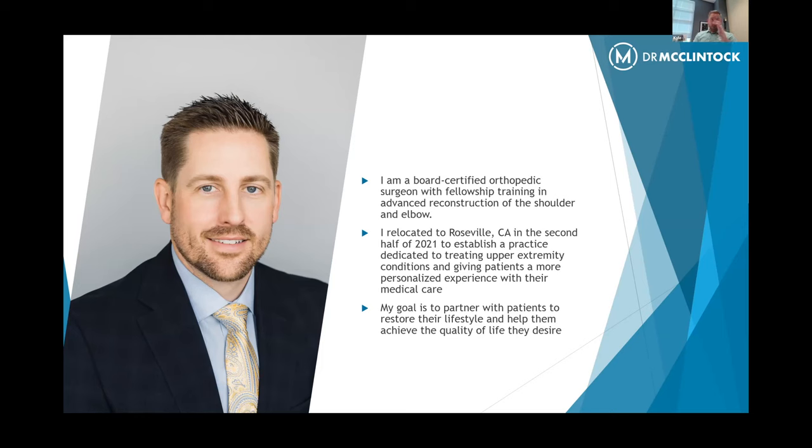I am a board certified orthopedic surgeon with fellowship training in advanced reconstruction of the shoulder and elbow. I relocated to the Roseville, California area in summer of 2021 so that I could establish a practice really dedicated to treating upper extremity conditions and give patients a more personalized experience with their medical care. My goal is to partner with you to restore your lifestyle and help you achieve the quality of life that you're seeking from day to day.